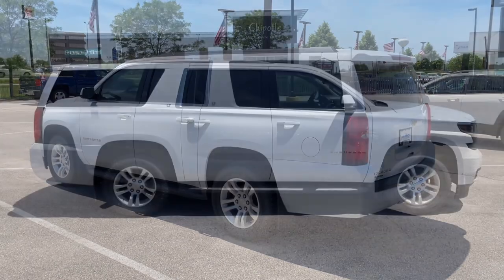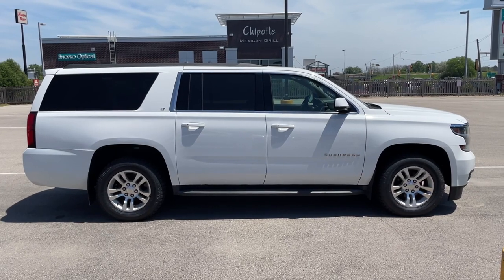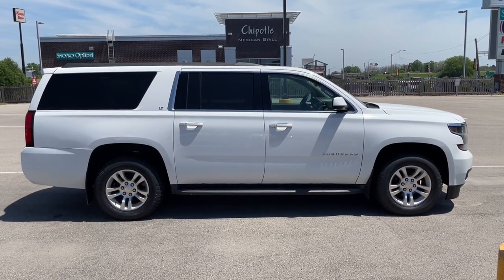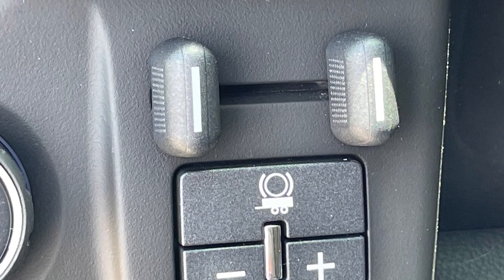remote start, OnStar, satellite radio capability, and a 5.3-liter flex-fuel V8 engine that can tow up to 6,000 pounds. There's even an integrated trailer brake controller for such excursions.